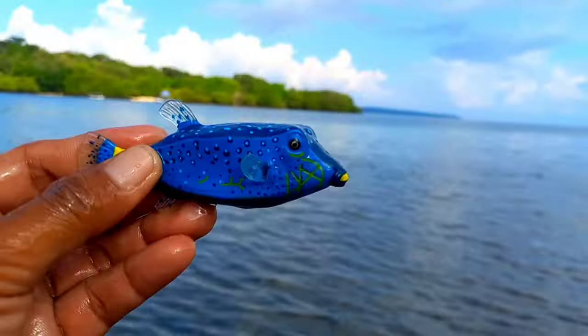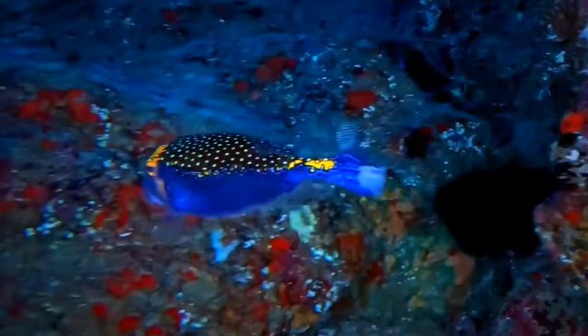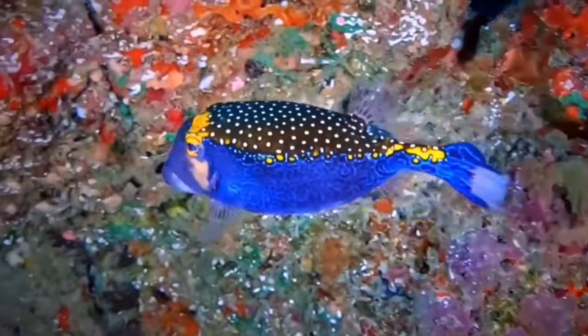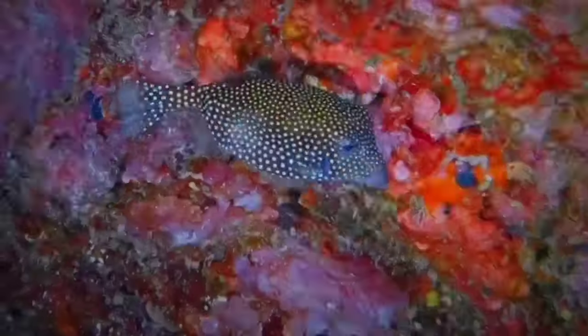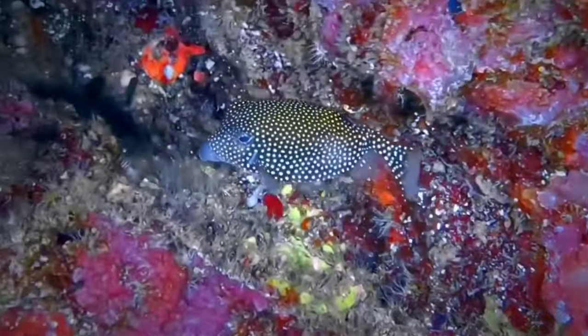Boxfish contains high protein and low fat. The protein in sea fish is known to be very good for treating digestive problems because it can be absorbed by the intestines more easily. This is because the protein in fish contains fiber, which can improve the performance of the small intestine.